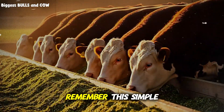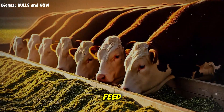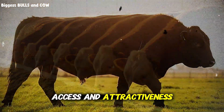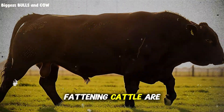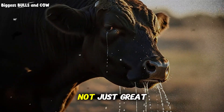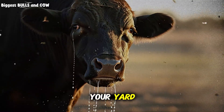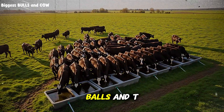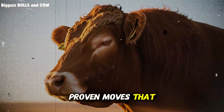Before we wrap, remember this simple truth: feed drives growth, but water drives feed. When you raise the quality, access, and attractiveness of water, you lift everything else with it. Fattening cattle are athletes of digestion, and champions need great hydration — not just great meals. If this helped you spot a weak link in your yard, subscribe to Biggest Bulls because here we share practical, proven moves that make real weight.